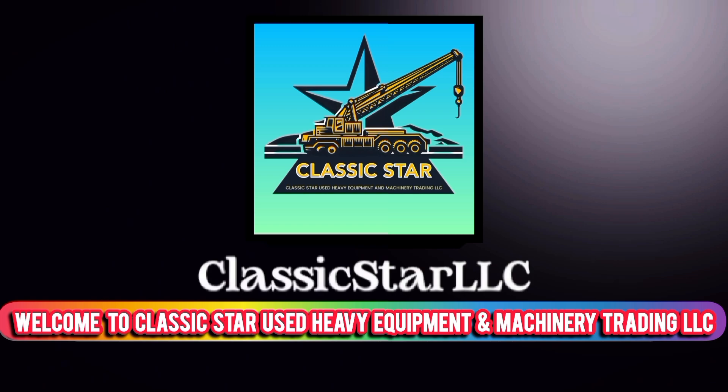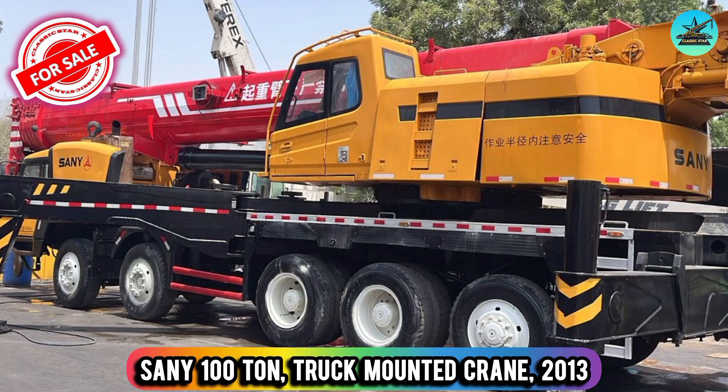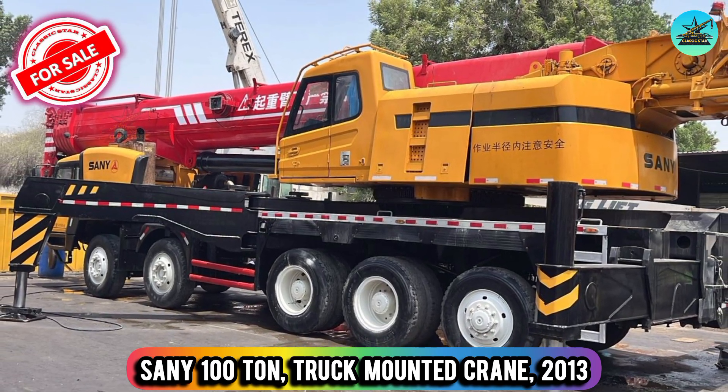Welcome to Classic Star Used Heavy Equipment and Machinery Trading LLC. Sany 100 ton truck mounted crane, 2013.